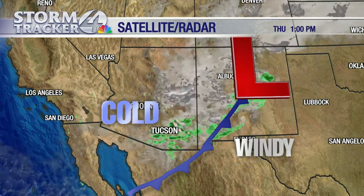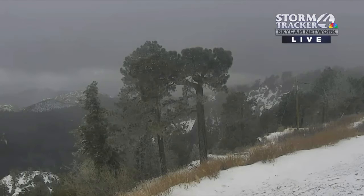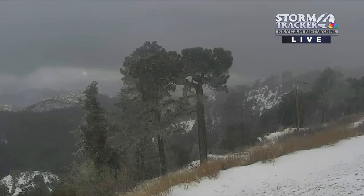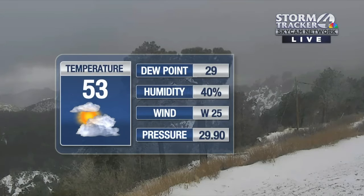We're going to lose some of those areas of showers — snow showers, rain showers. In its place is coming a pretty cold air mass tonight. In fact, we are under hard freeze warnings, we'll talk about that later. Live look again — this is our StormTracker 4 Skycam network looking over the Catalina Mountains. As you can see, a fresh layer of snow there. Hard to tell how much snow has totally come down so far, as a lot of that is just blowing around.